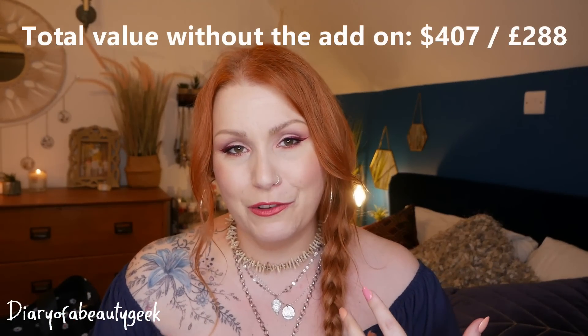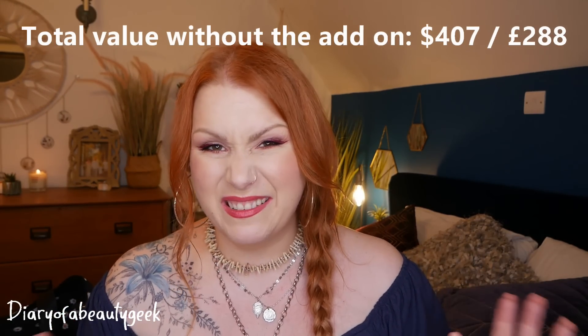So those are all the items in the spring FabFitFun box. There's no denying I've got a bargain — the box converts to around £55 and even though some items are hit and miss, it's definitely worth it. I absolutely love this subscription. My favourite thing of all are those gorgeous soft slippers; they are so, so nice.